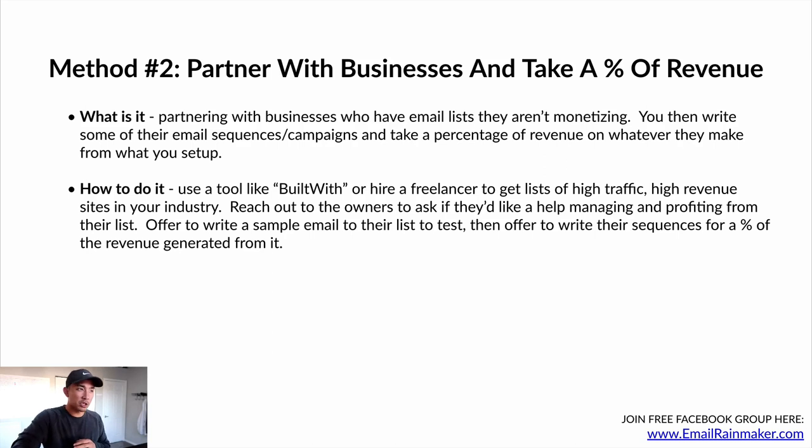Once you have those lists, reach out to owners and ask if they need help managing and profiting from their list. Watch my outreach video if you need help on that. Offer to write a sample email to their list to test it out, and then offer to write their sequences if it does well — for a percentage of the revenue generated. This is an irresistible offer because it's pretty much no risk to them. You test it out, prove that what you do works, and when you work with them and get paid, you're taking a percentage of the new money they're making — not a cut of their existing business.